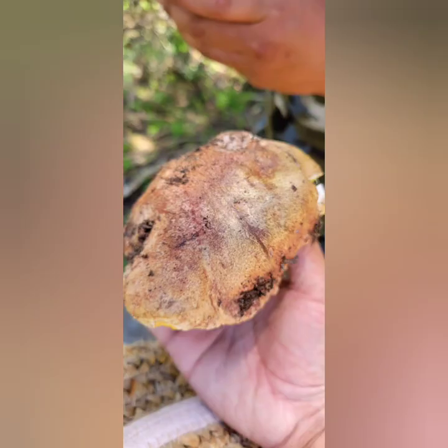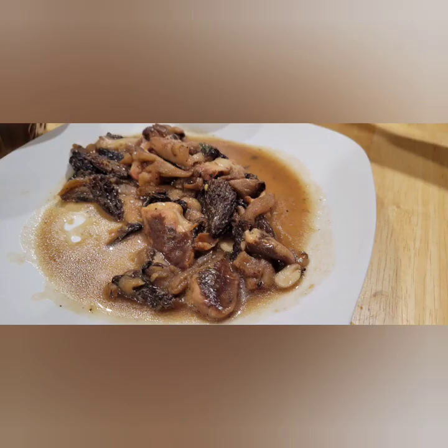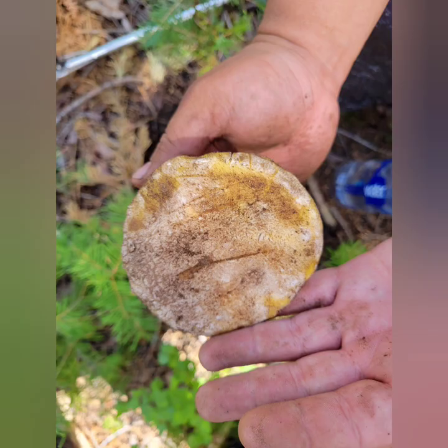This is probably a butter bolete. And then the next image is how we cooked the morels — pretty great eating. And this, I'm not sure what this mushroom is.